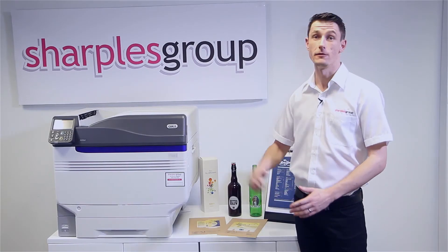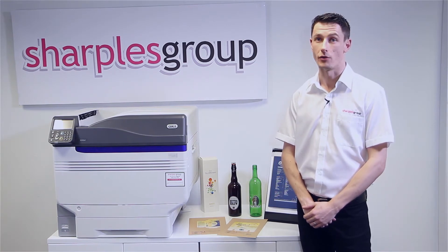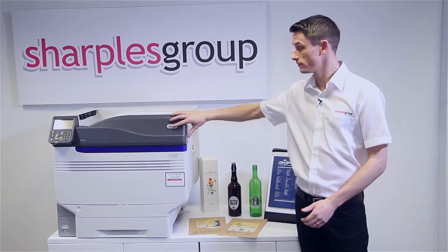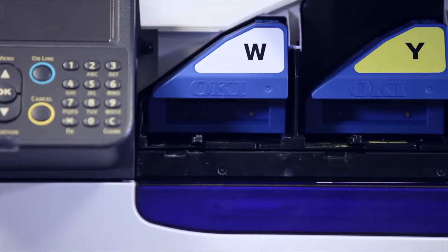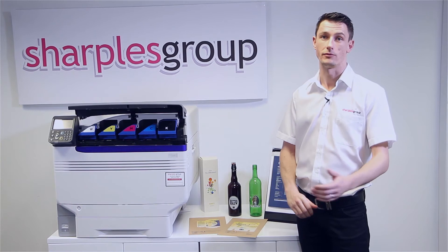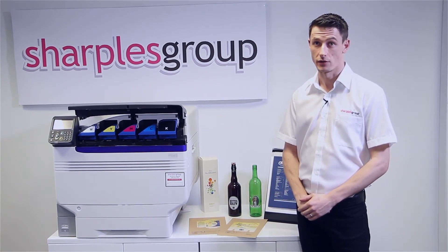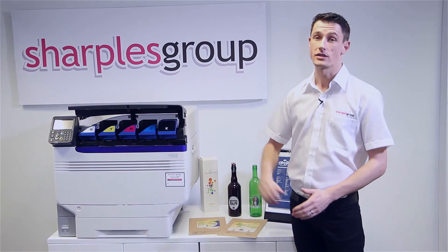Introducing the Okie 9541. This has all the features and benefits of the Okie 9431 with the addition of a fifth toner. If you haven't seen the video for the 9431 please click on our link below. This breakthrough enables you to now print with a fifth toner — white or clear toner.